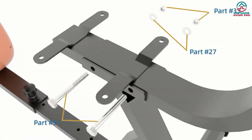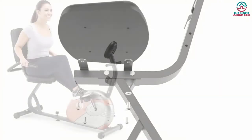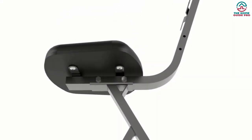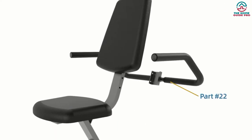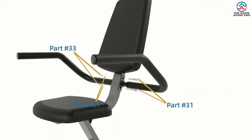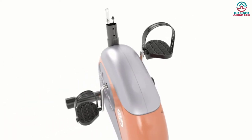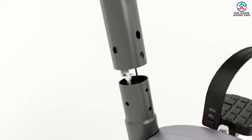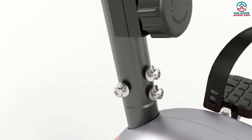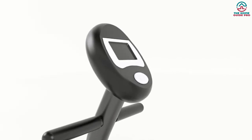The step-through design of the Marcy ME-709 allows maximum mobility during training for quick mounting and dismounting. The bike is user-friendly and comfortable for the knees and back. It features eight levels of magnetic resistance — by adjusting the tension knob, you can control resistance according to your fitness level. The seat is ergonomically designed with high-density foam for optimal comfort.